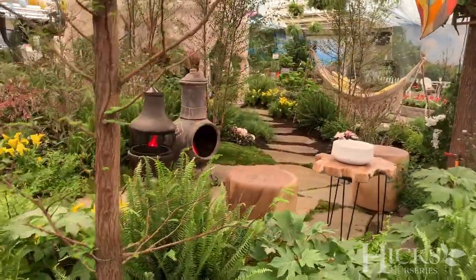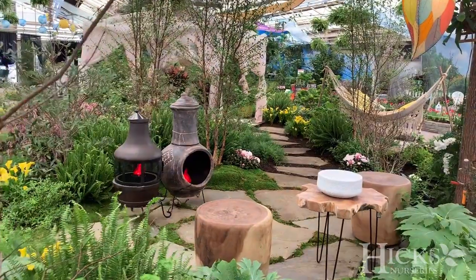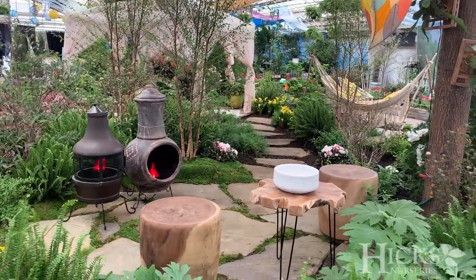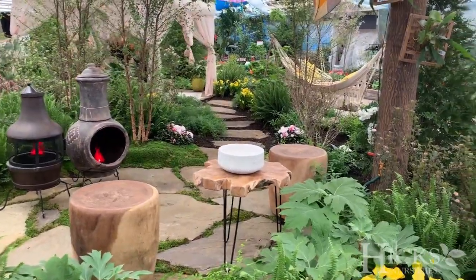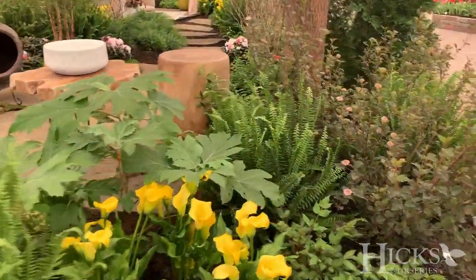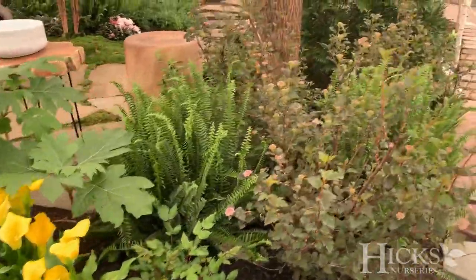The space features chimeneas from Mexico, a tradition that can be traced back 400 years to Spain. Two beautiful solid wood stools and a slab table from Indonesia. Chimeneas by design can be located in any part of the garden.